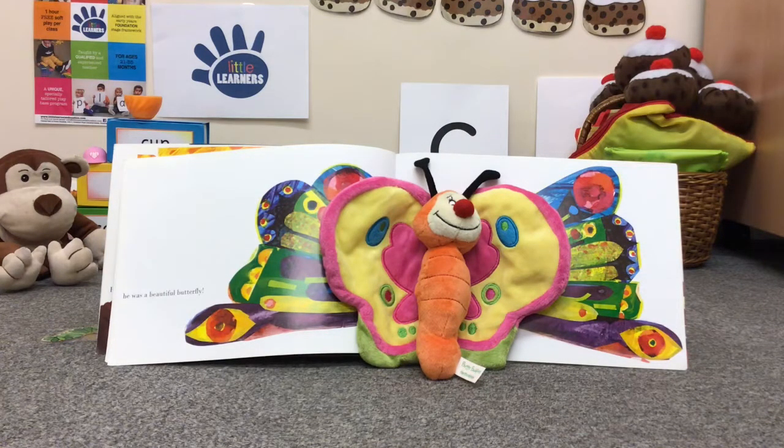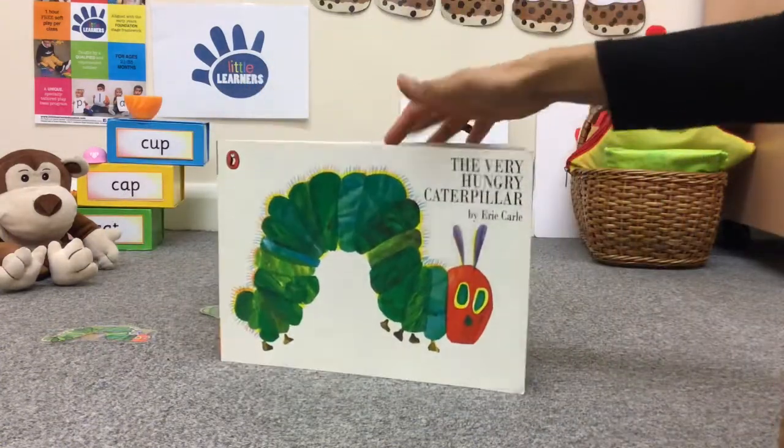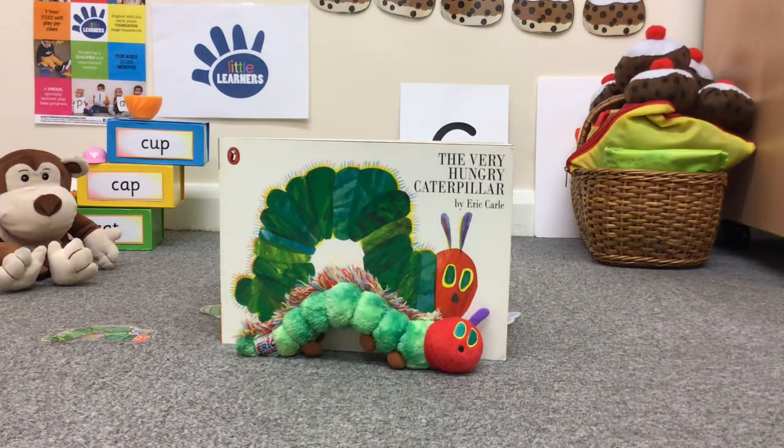The end. We hope you enjoyed the book, The Very Hungry Caterpillar, which has the letter sound k, k, k for caterpillar. Goodbye from Little Learners. Bye.